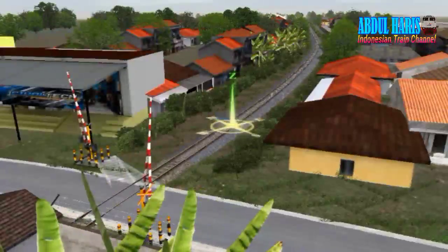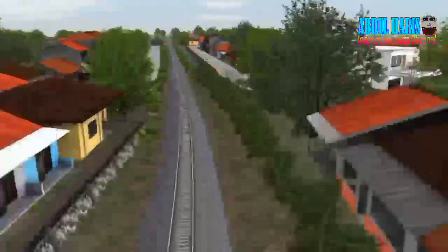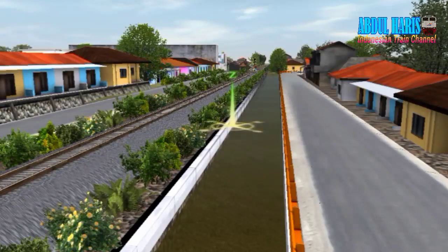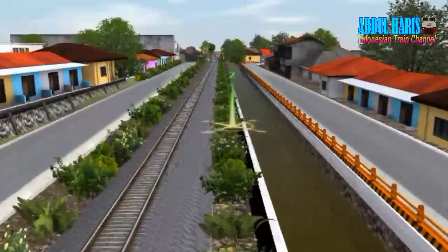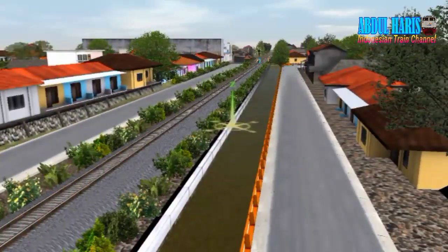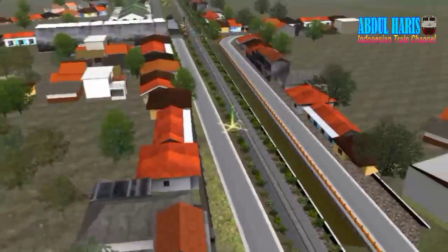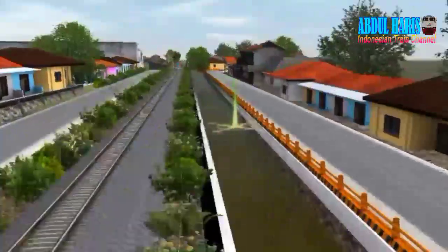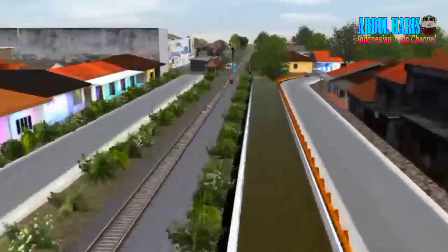Dari sini kita berada di timur stasiun Tasikmalaya, akan menuju ke timurnya. Di sini sudah mantep banget penempatan objeknya. Menurut informasi, penempatan objek seperti ini mengikuti dari best map, jadi realistis untuk penempatan objeknya. Rumah-rumahnya juga beda-beda, mantep.